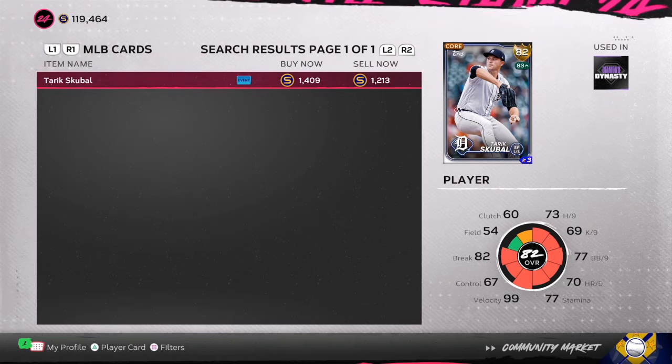Today in MLB The Show 24, we're going to go over some beginning investments that you can use to start making stubs in the game.